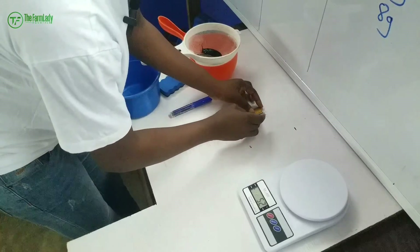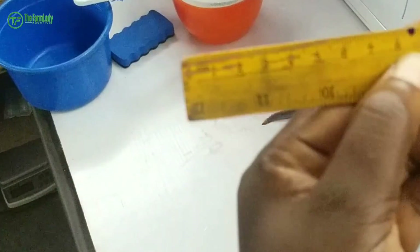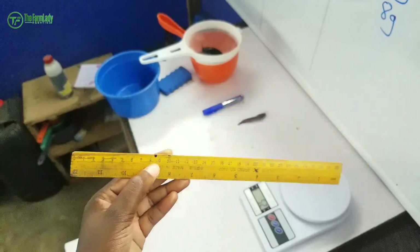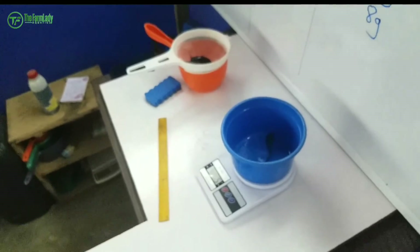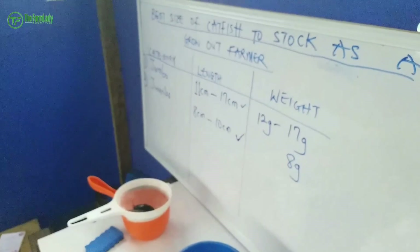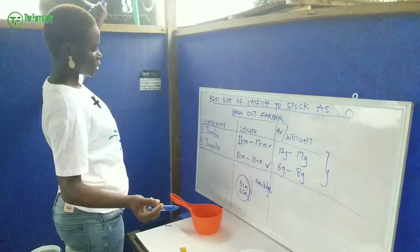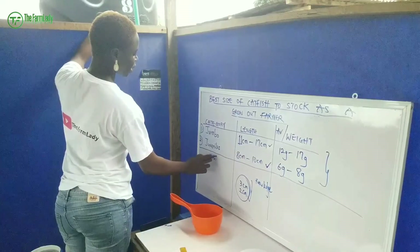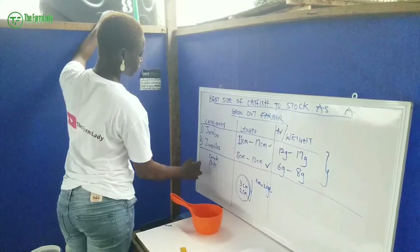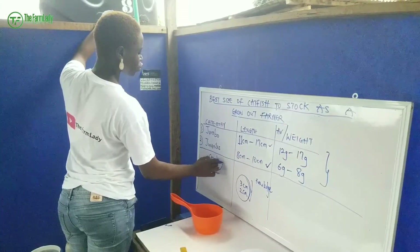Here is a smaller juvenile. This one is 8.5 centimeters in length — you can see it on camera. Let's measure the weight: this is 6 grams. Personally, I recommend for those who use surface tanks — concrete ponds, plastic tanks, and tarpaulin ponds — that you stock juveniles.